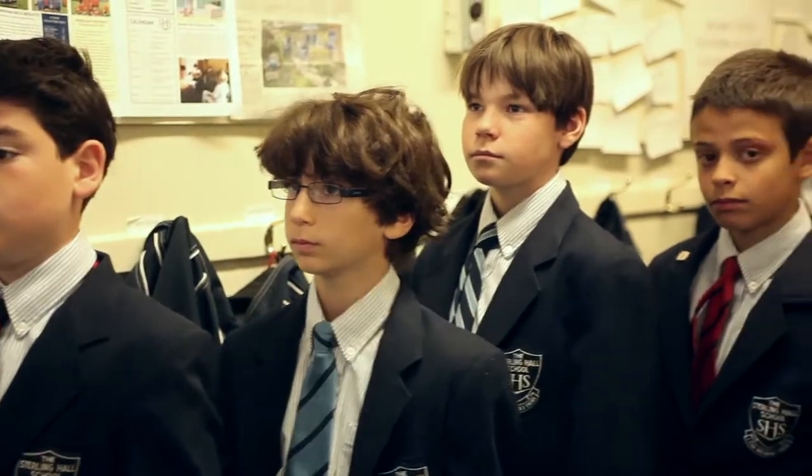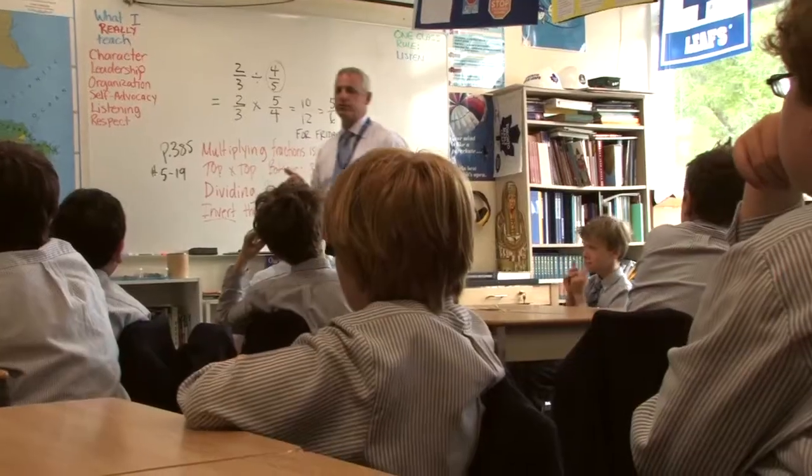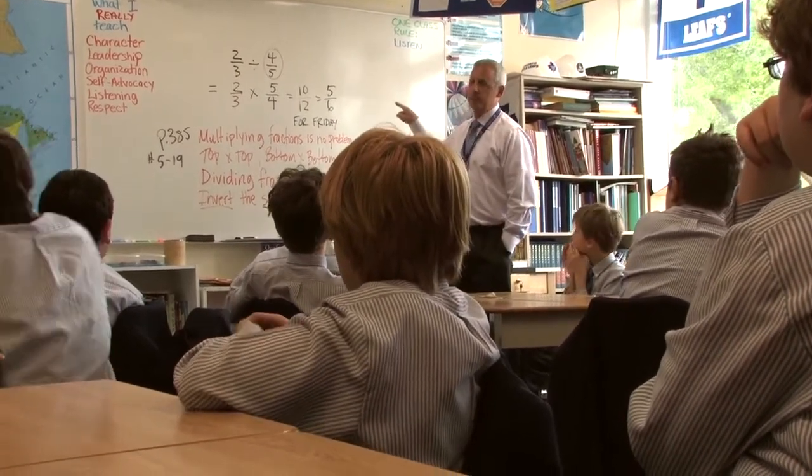We at Sterling Hall make sure that we know every single boy really, really well. How do we multiply fractions? Very good.